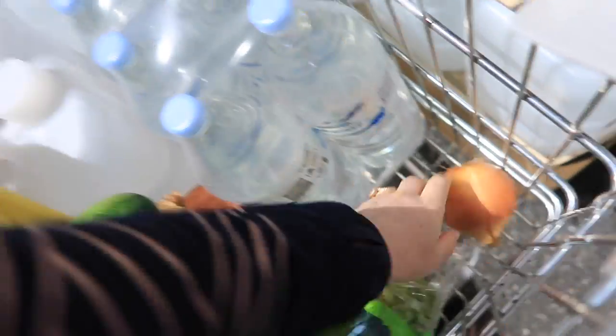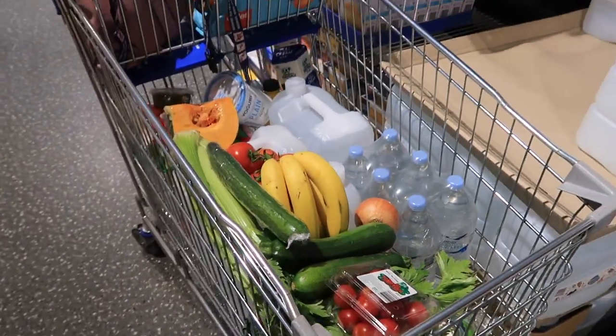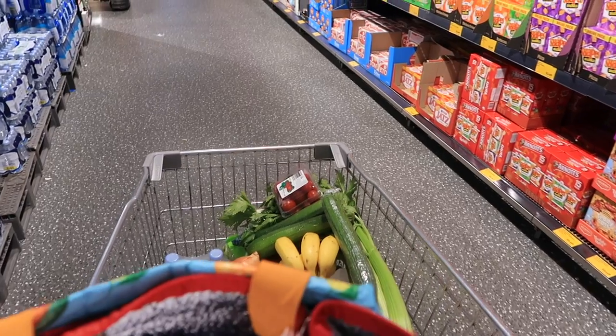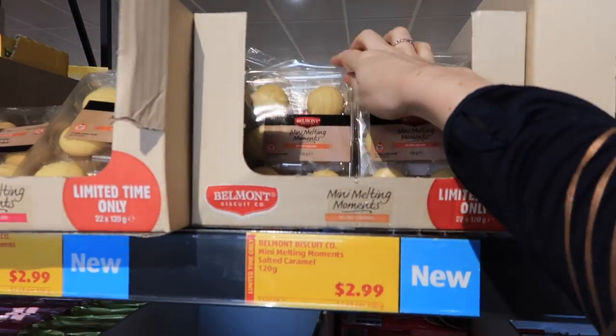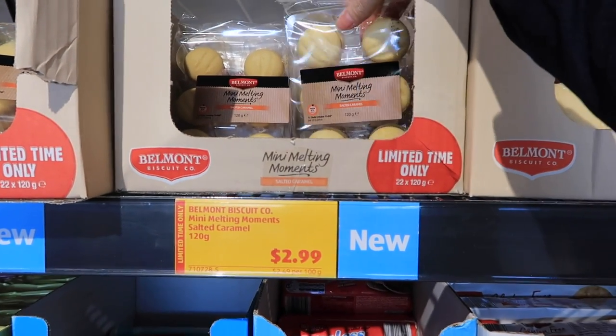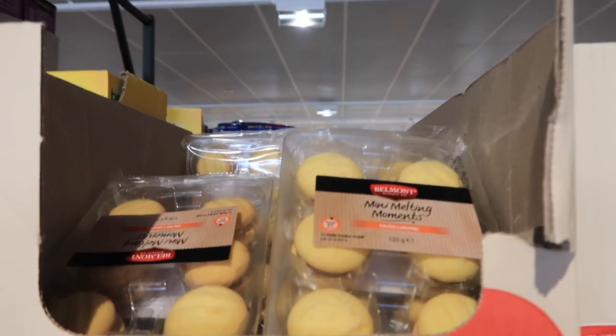I made a major mistake putting all this water in towards the beginning of my shop — my back was so incredibly sore after pushing this trolley around, so do not make the same mistake. Now, these are my favourite biscuits here at Aldi — the melting moments are divine. I love the salted caramel, and this visit I noticed a cheeky pink one at the back which I've never tried.